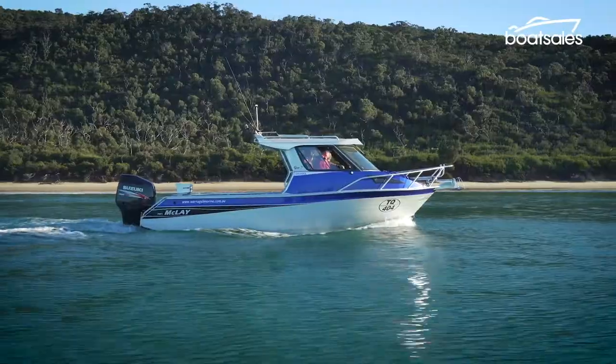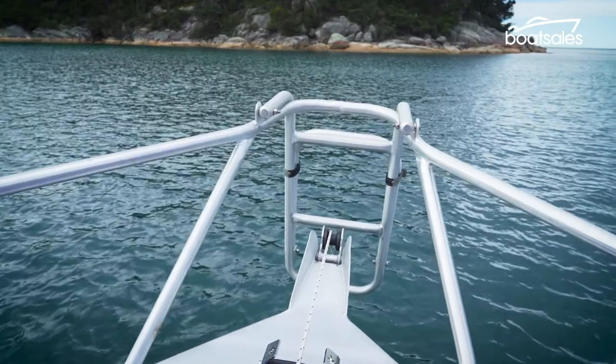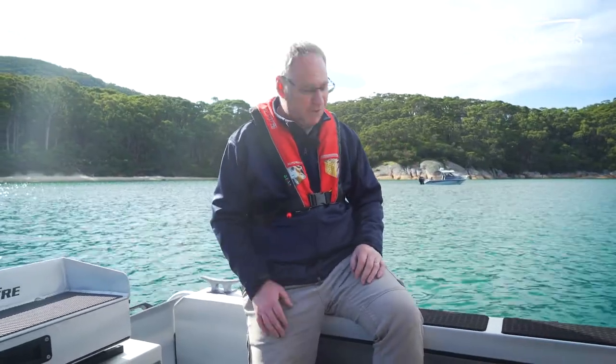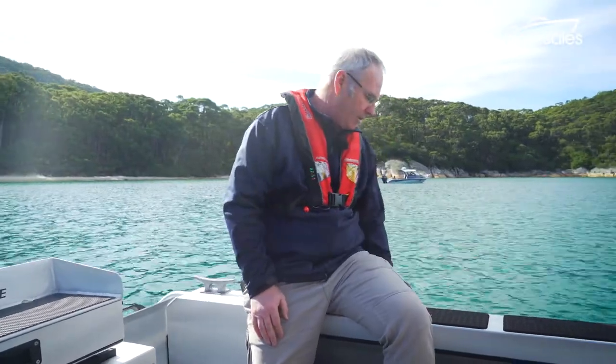Outside, the Gen 2 Cruiser has something of an adventure focus with an optional drop-down beaching ladder mounted on the bow and a step-through transom made for diving. Out back you've got this enormous fishing space with heaps of storage — two huge side pockets. The gunwales are also rolled over so you can't bang a fishing rod on them, and are unpainted so they won't show the marks.